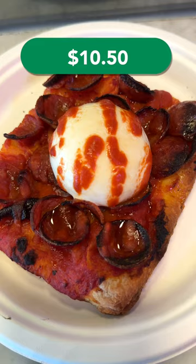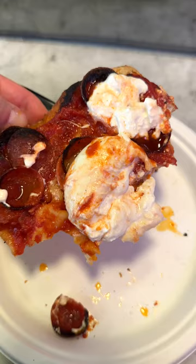This was pretty good, but it's also really expensive for a slice of pizza. And it's not exactly what comes to mind when I think of a New York pizza slice. Overall, I give this an 8 out of 10.